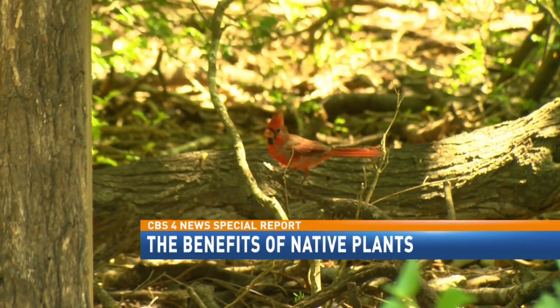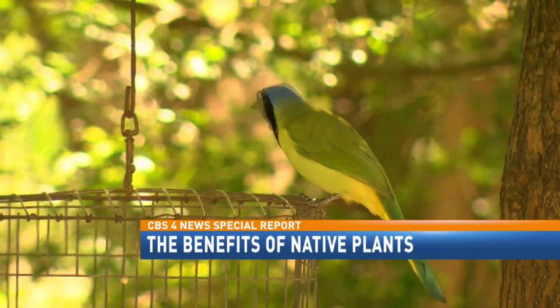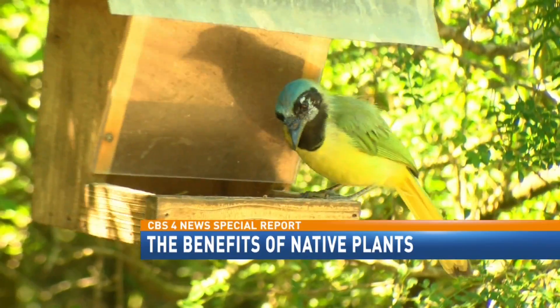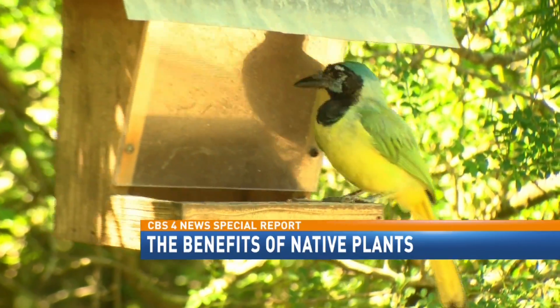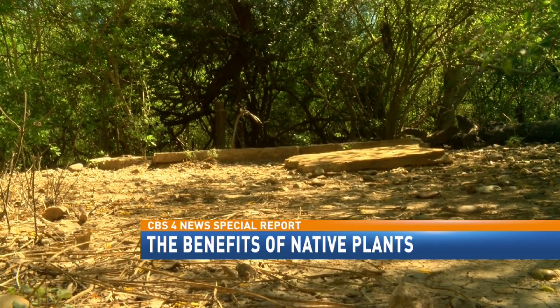Laguna Atascosa Refuge and refuges in general are all about wildlife, but you can't have wildlife without first having plants or water. You've got to be able to provide food, cover, and water, or you're not going to be able to attract any wildlife to your refuge.